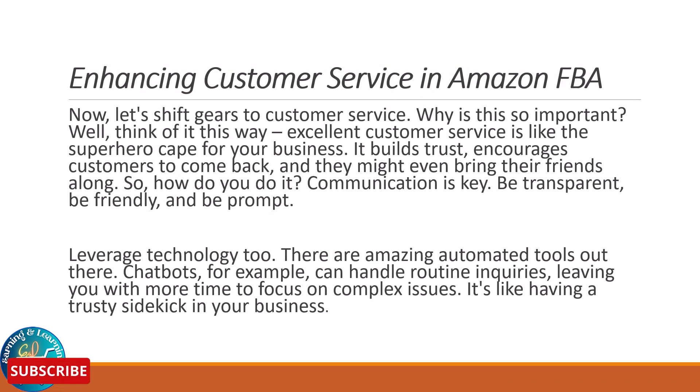Now let's shift gears to customer service. Why is this so important? Well, think of it this way — excellent customer service is like the superhero cape for your business. It builds trust, encourages customers to come back, and they might even bring their friends along. Communication is key: be transparent, be friendly, and be prompt. Leverage technology too. There are amazing automated tools out there. Chatbots, for example, can handle routine inquiries, leaving you with more time to focus on complex issues — that's like having a trusty sidekick in your business.